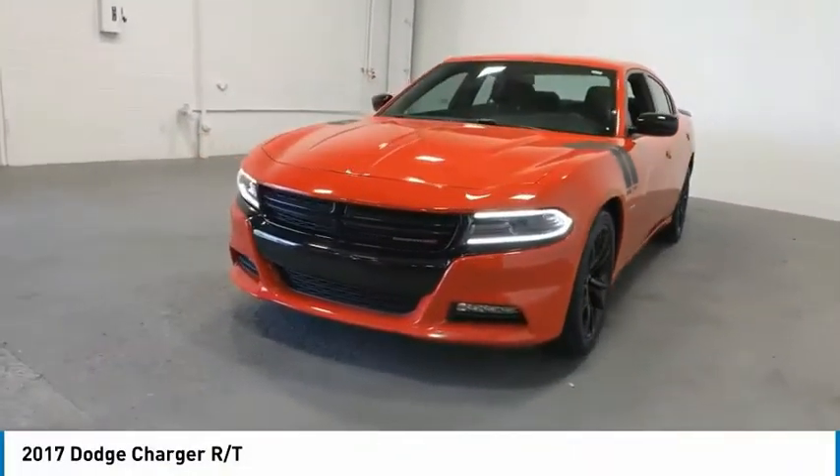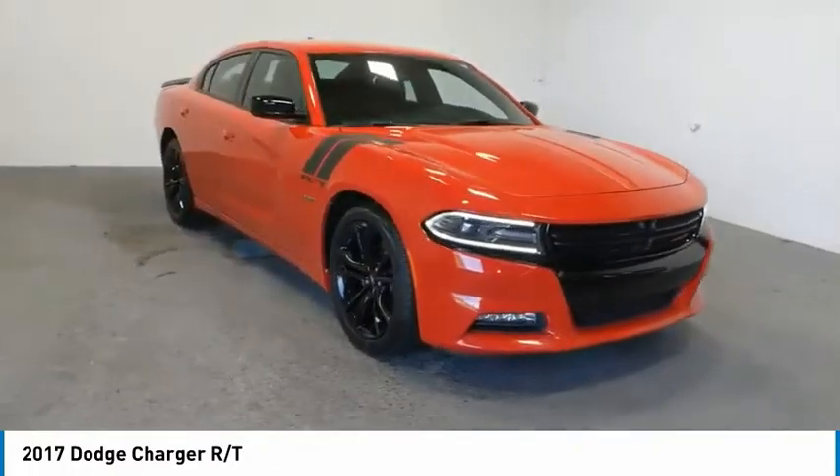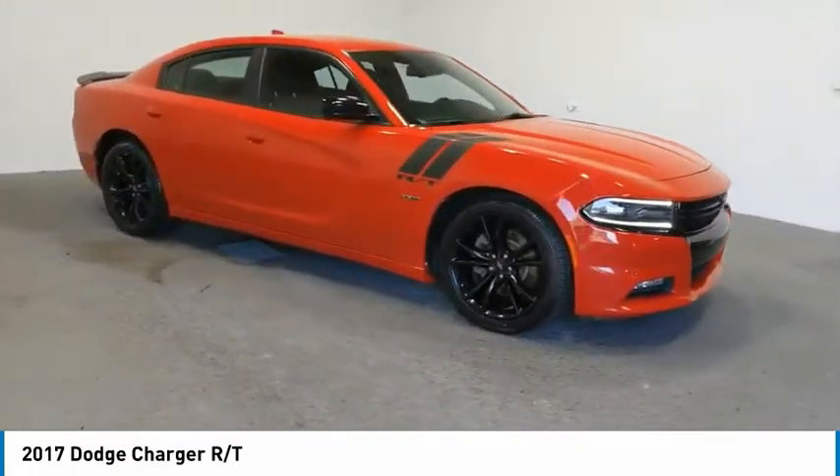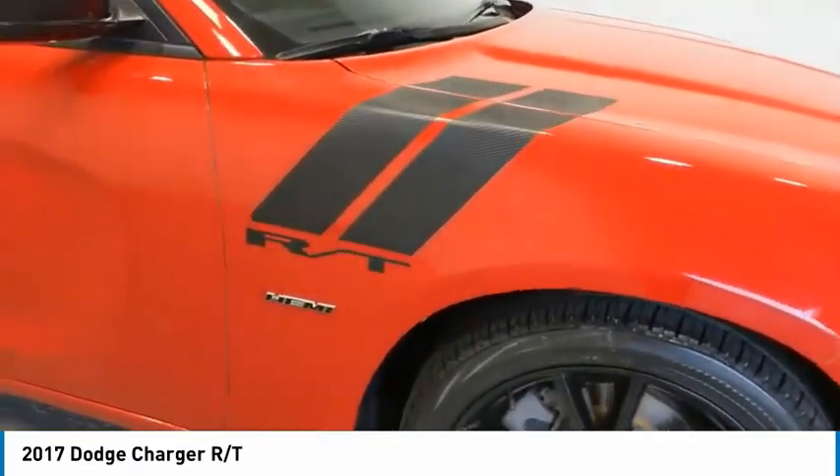Looking for the right vehicle? Check out the 2017 Charger. It injects some versatility, comfort and sophistication into your muscle. The Charger is a powerful sedan that excites at every turn.